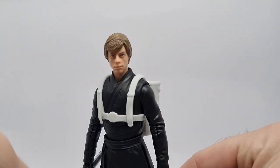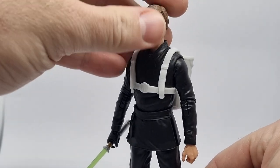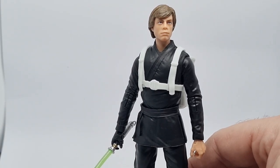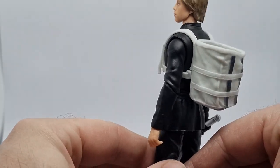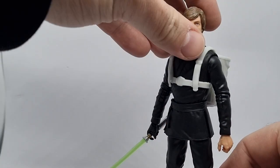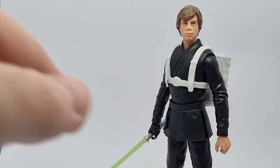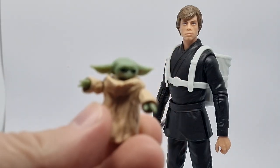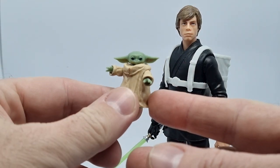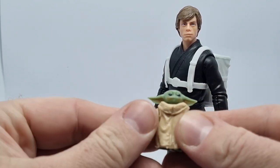This is one fantastic action figure. I really like the likeness of Luke. It's a great combination of accessories, and a bit of nostalgia with the whole Luke-with-a-backpack look, reminiscent of Yoda training with Luke on Dagobah — except this time Luke is doing the training, which is awesome. We do get little Grogu again; I don't believe this version is any different from the others we've had before.